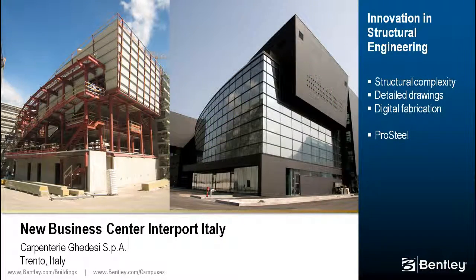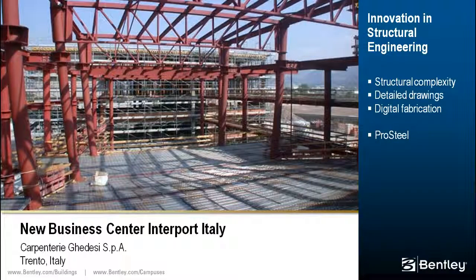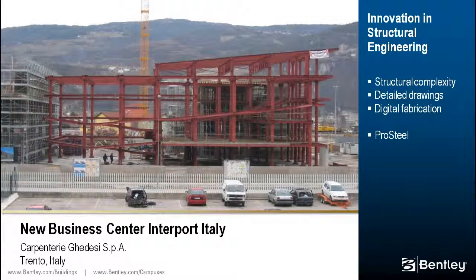The new business center, Interport Italy, is used as a reception hall and auditorium. It is part of a project area supported by investments already amounting to €140 million. The building is particularly complex due to the shape of the auditorium, featuring inclined columns, a plan with arching shapes on the two long sides, and joints arranged in space between profiles of different sections.